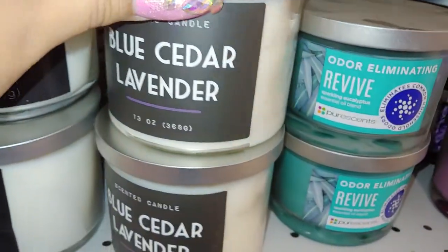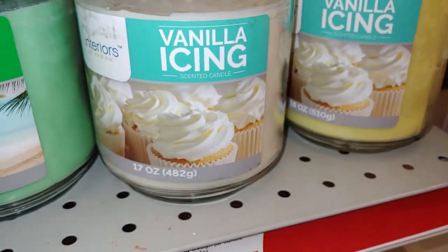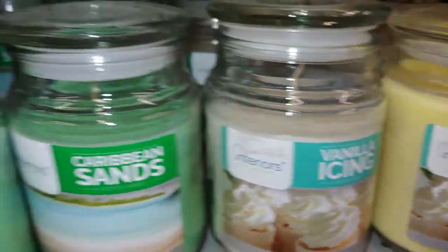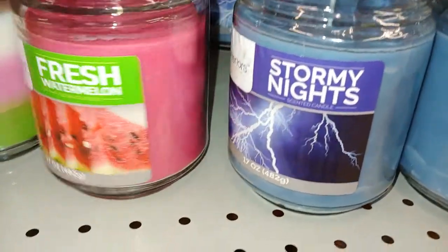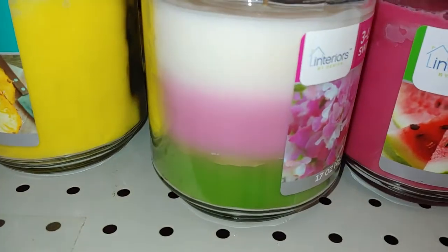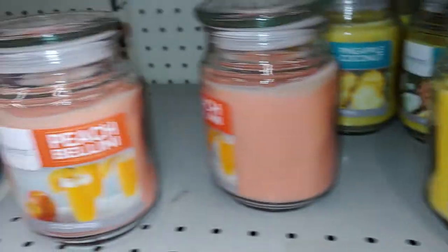Blue cedar lavender — they have so many to choose from, and I love that one of course. Vanilla icing — this one's yellowish — and this one's marshmallow white, cream color. Caribbean sand, stormy nights, and they have the fresh watermelon. I love it, that smells delicious! And three-layer sweet pea — that's so cute, looks like an ice cream popsicle with all those colors — and peach bellini.